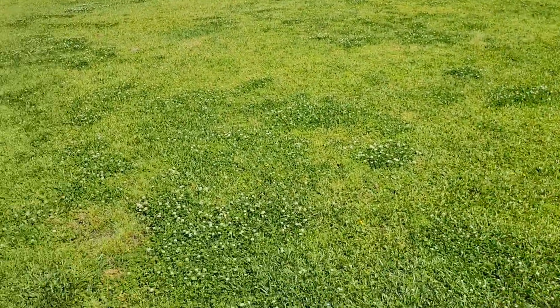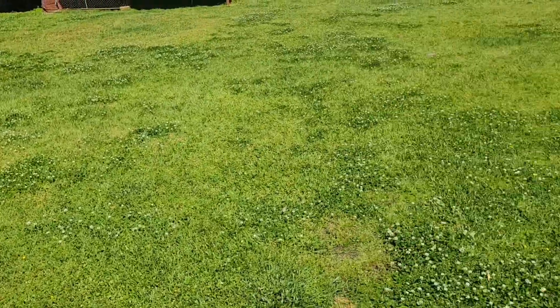Get ready, get dressed and everything. And I'm starting to cut the grass again because, as you can see if you look through the door, the grass is growing back really fast and really bad too.